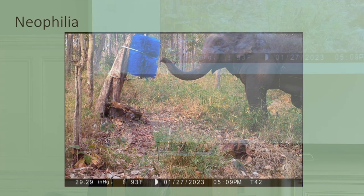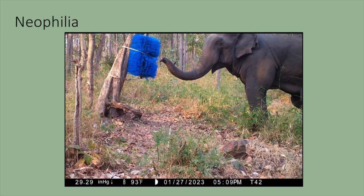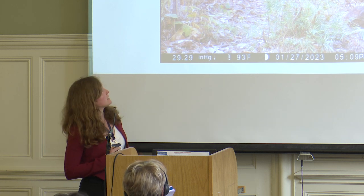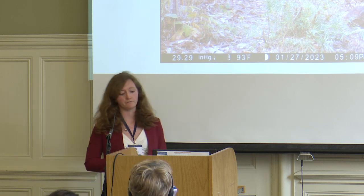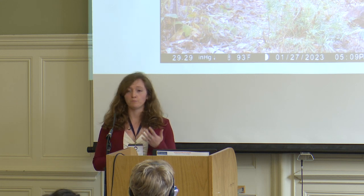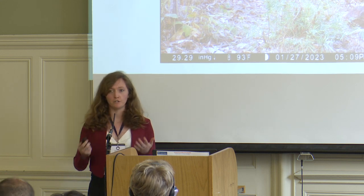The second study looks at the personality trait of neophilia, or attraction to novelty, using novel object tests — how individuals differ in exploring novel objects like a cattle brush in their environment, and maybe how that can tell us more about how they explore human environments which are full of novel things.